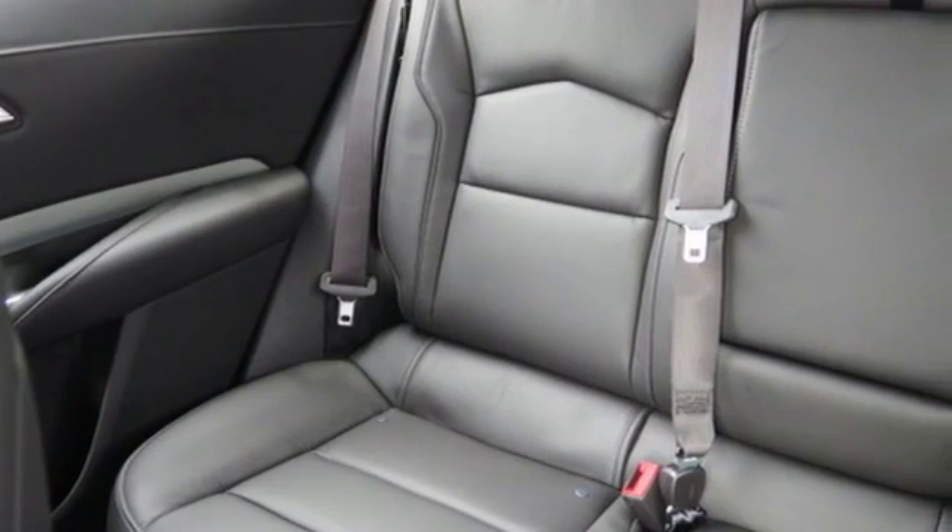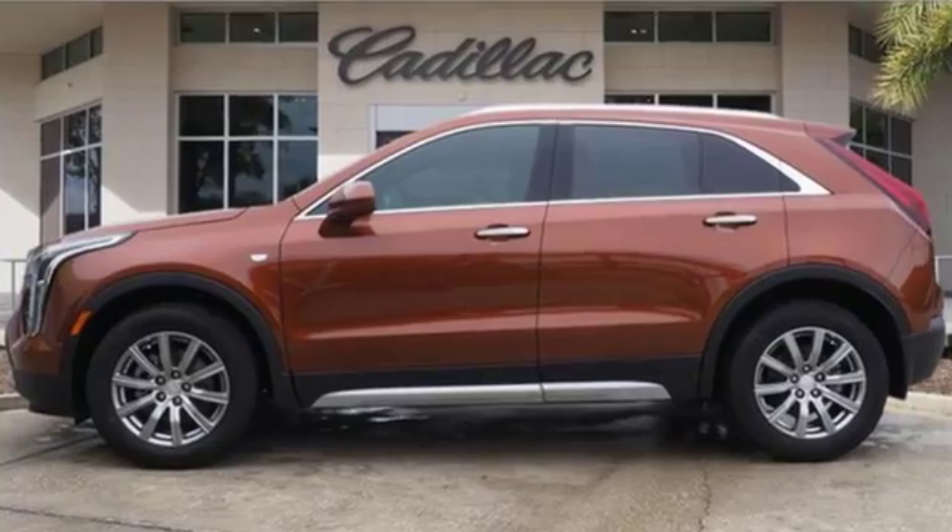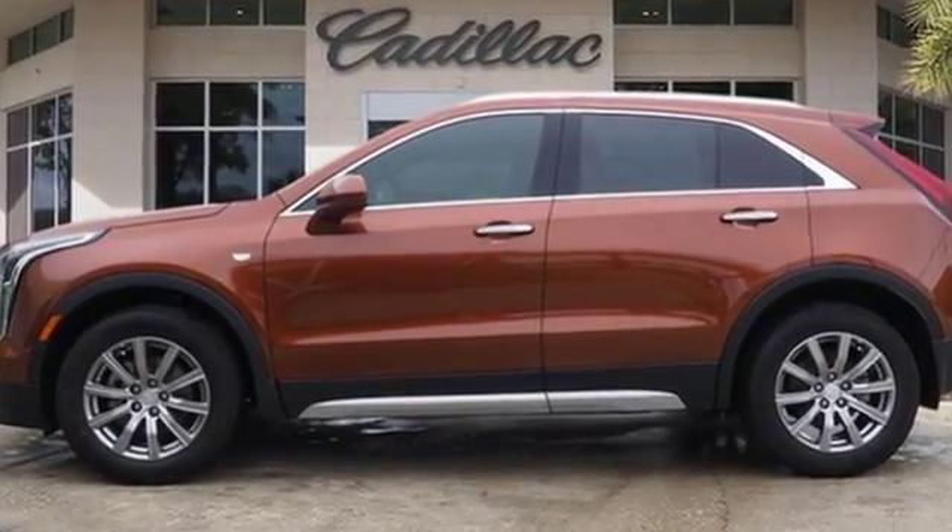For over a century, Cadillac has been synonymous with automotive innovation. Experience it for yourself today.